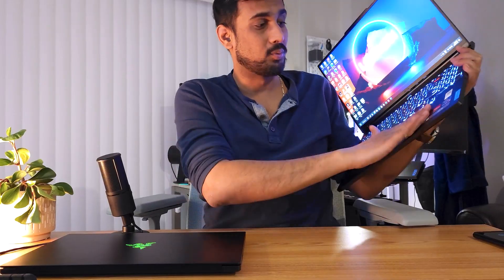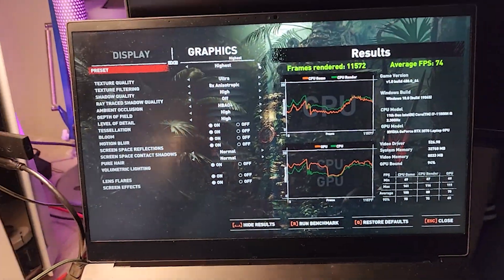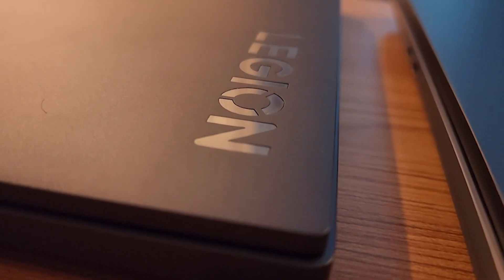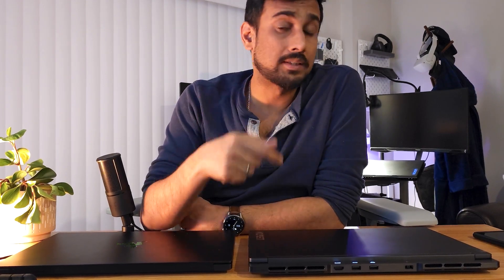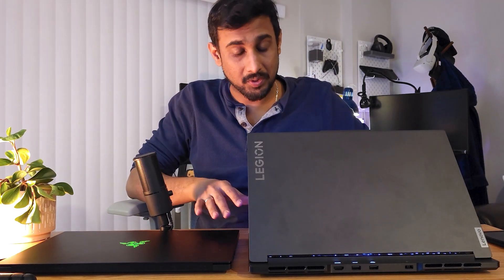It is unbelievable how much cooler the Legion is in comparison to the Blade. These wrist areas remain cool whether under load or not. The Blade, on the other hand, is warm even when idling — this device was just sitting here doing nothing and it's still warm. Thermals are incredibly important for any laptop. The previous generation had copper pipes; this one has a vapor chamber, making it slightly heavier at around 2.1 kilograms versus 1.9 kilograms before. Having thermals well sorted out is a huge achievement.